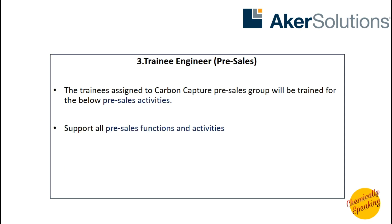Vacancy number three is in the pre-sales department, also for a training engineer. The trainees assigned to the carbon capture pre-sales group will be trained for pre-sales activities, and they will support all the pre-sales functions.